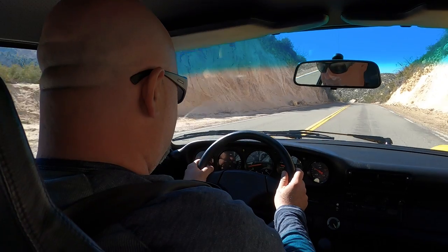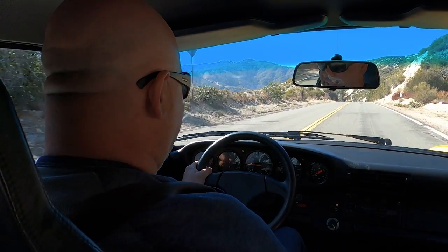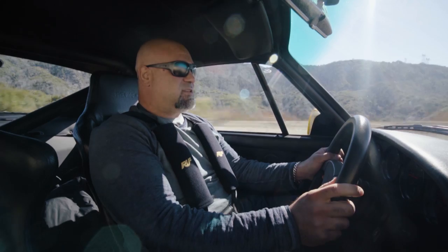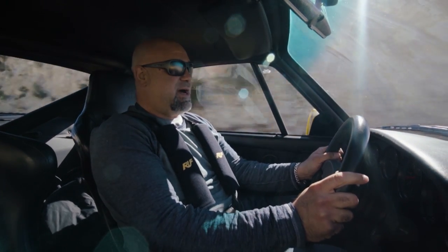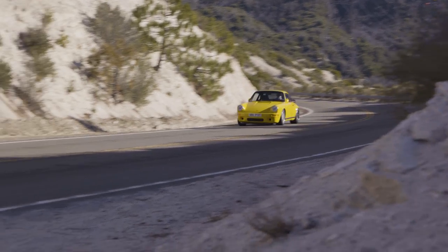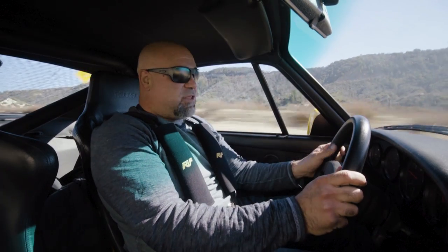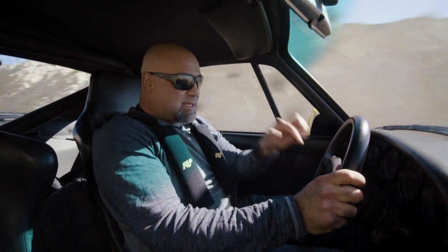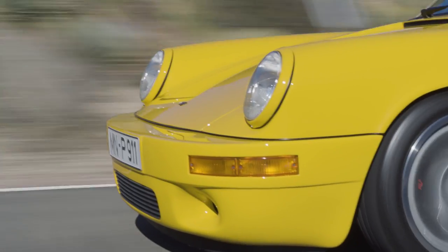Very nervous. Okay, here we go. Let's feel out the brakes. This is the Roof Yellowbird, one of 29 — the first production car. So there's the prototype, and then this one. Even fewer of the 29 were lightweights. This is one of the lightweights. The way to tell a lightweight is that it lacks fog lights.